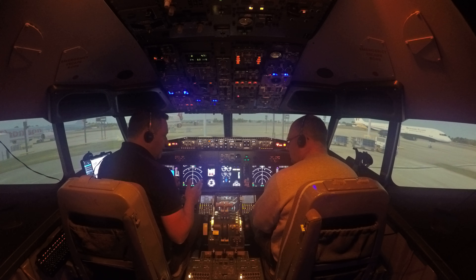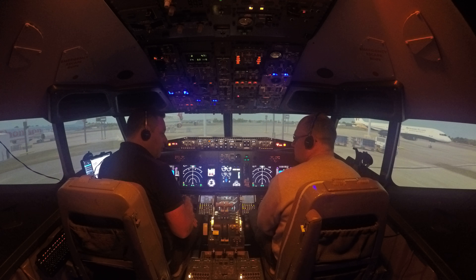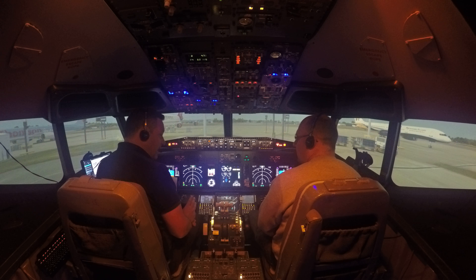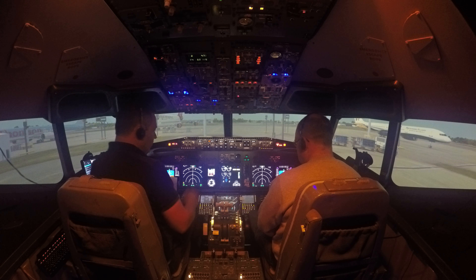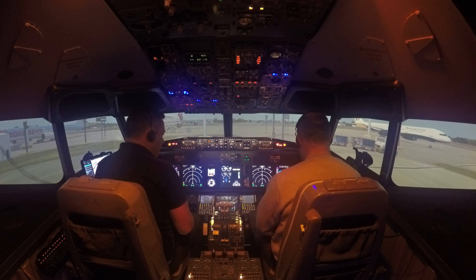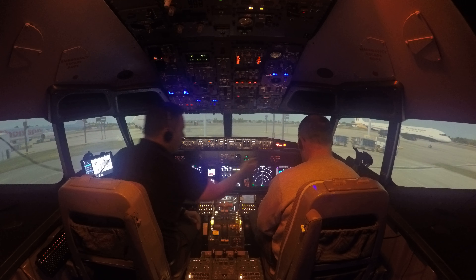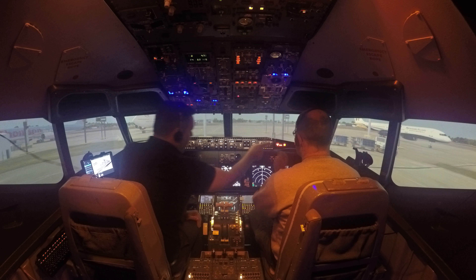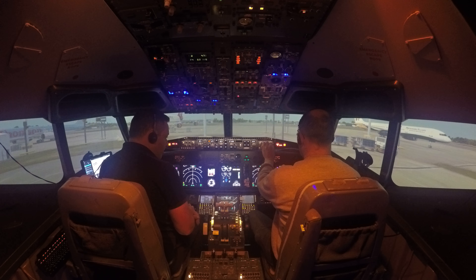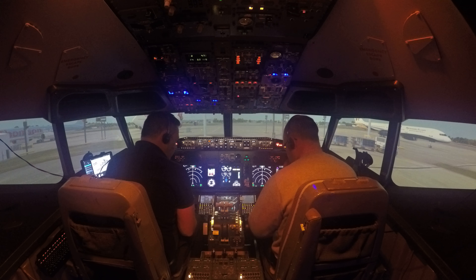The other important thing I was listening for was the QNH — that's the local air pressure setting for today, which we need to set our altimeter correctly. Down here you've got the number 1013, but the air pressure today is actually 1015, so we need to update that. I've set mine, but you need to set yours by dialing that dial to the right until it reads 1015. There you go — we're all set.